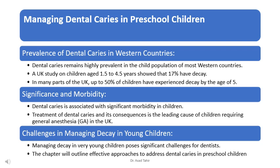Imagine trying to treat tooth decay in very young children — it's not easy. Dentists face many challenges when it comes to treating tooth decay in preschoolers. But we're going to learn about some effective ways to deal with this problem.